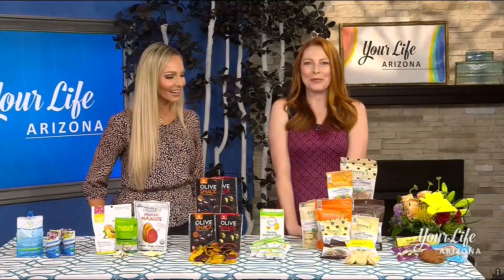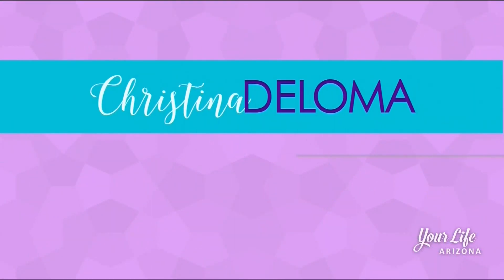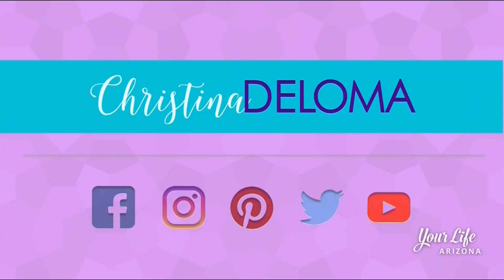A great way to freshen up your snacks. If you want these and other lifestyle tips, you can find Christina on Facebook, Twitter, Instagram, Pinterest, and YouTube.